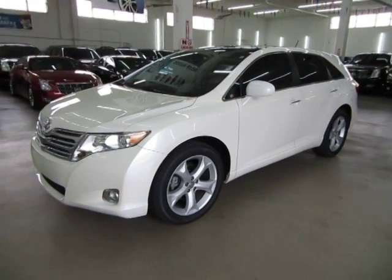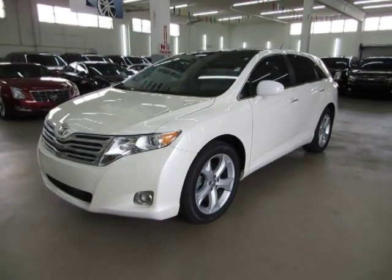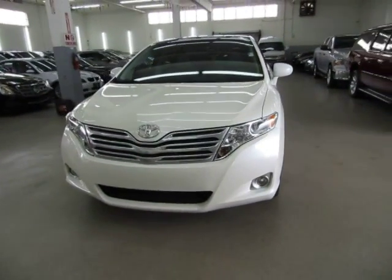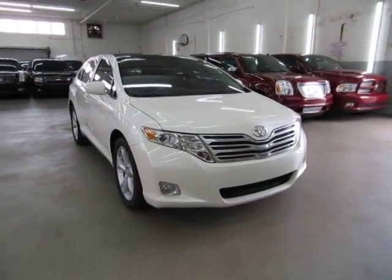Up for sale now at VehicleMax is a beautiful 2010 Toyota Venza with only 45,000 miles, completely loaded up with factory navigation, color backup camera, panoramic moonroof, heated seats, powered tailgate, leather interior, 20-inch wheels, and a number of other options I'll get into in just a minute.